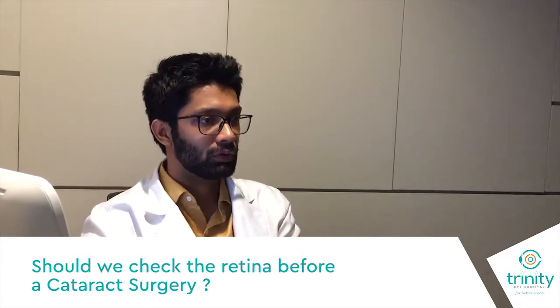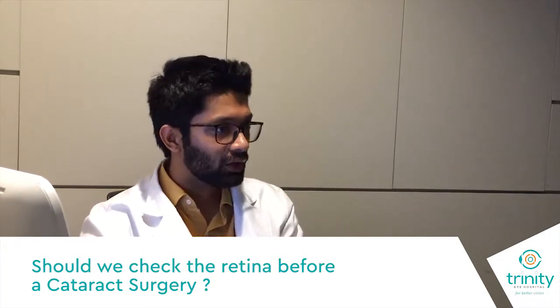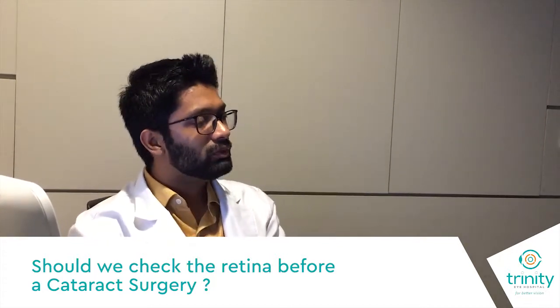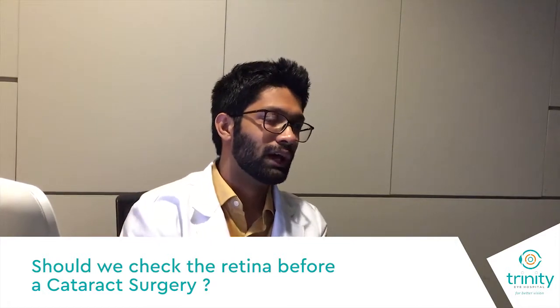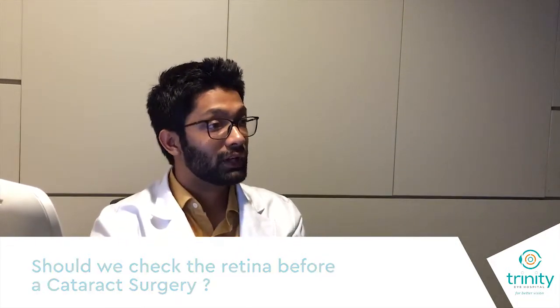Sometimes the cataract will be very mature — very thick — and we will not be able to see the retina. So we do a scanning called a B-scan. However, this scanning also does not give us a very good idea about the actual functioning of the retina. So even after cataract surgery, patients may or may not get vision in very thick cataracts which we cannot detect.